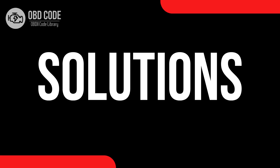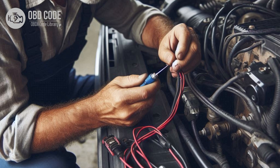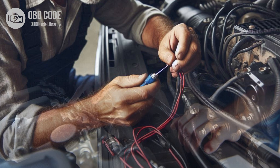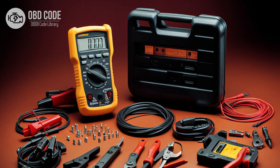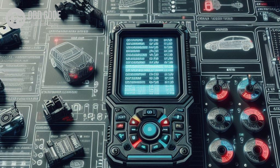Code P0721 solutions: 1. Inspect the output speed sensor and its wiring harness for any signs of damage, corrosion, or wear. Replace the sensor if it is found to be faulty, and repair or replace damaged wiring as necessary. 2. Check for loose or poor electrical connections at the sensor and in the circuit; ensure all connections are secure and free of corrosion. 3. Use a multimeter to test the sensor for continuity and proper operation, and replace the sensor if it fails the test. 4. If the sensor and wiring appear to be in good condition, perform a comprehensive diagnosis of the ECM or TCM and related circuits to identify any other potential issues.